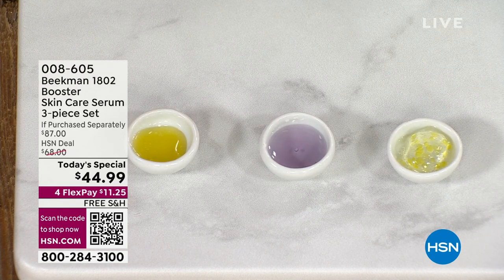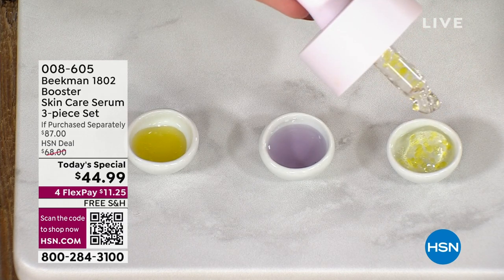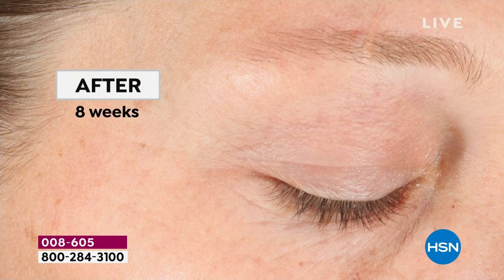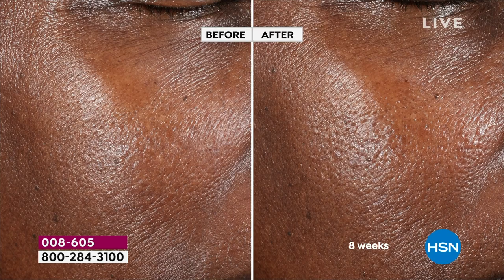Let's start with the Collagen Booster. As we get older, we want more bounce, more elasticity. This has glycerin, vitamin E, electric daisy, and CoQ10. We're talking about better aging and real science. Look at these before and afters — after eight weeks, look where the wrinkles went. This is why so many people understand that Beekman is about real results. These are clinically shown results — we're going to improve elasticity clinically and optimize your own skin's natural collagen levels.